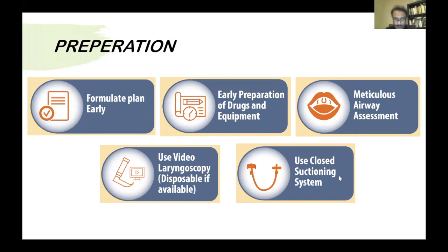Before entering the patient's room, try to make a clear plan: what you are going to use, what is your plan A, what is your plan B. This plan has to be discussed with the whole team so everyone knows what to do inside the room, making communication easier so everyone knows the next step. Prepare all medications and equipment outside the room — mixing medications, preparing the airway equipment — anything that can be done before you go in, do it outside. This reduces contamination and saves time.